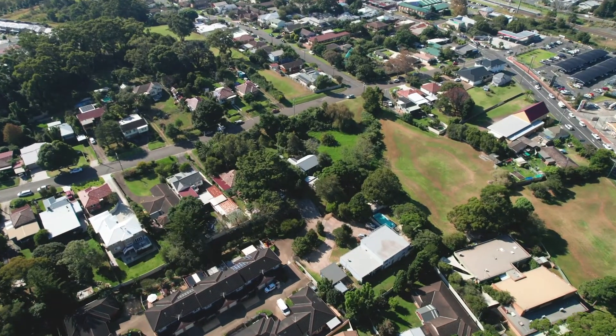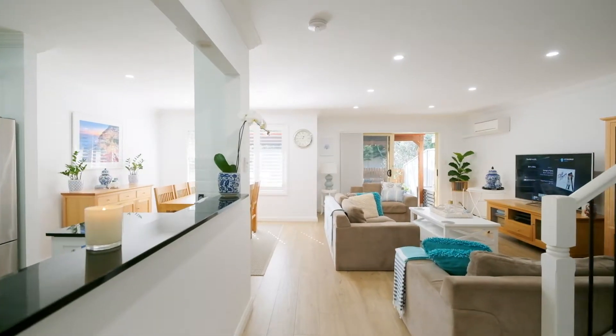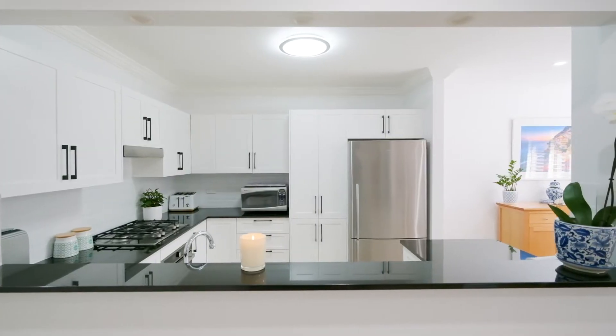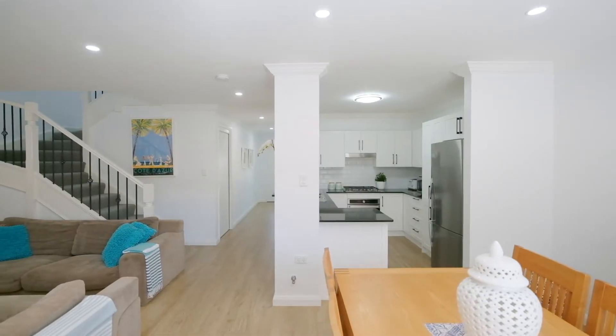What the owner really loves about this property is the north facing and the beautiful sunlight that comes into the property. The owner is really proud of the recent renovations with the Hampton styling, the timber look porcelain tiles, and just the space this property has to offer.